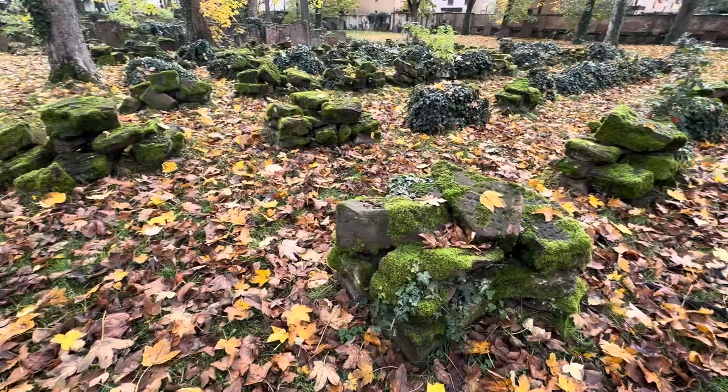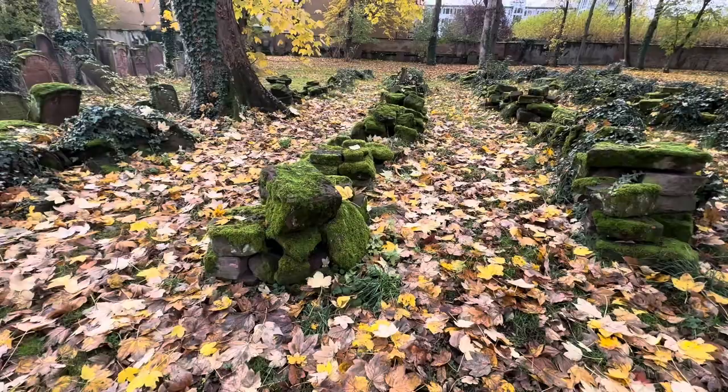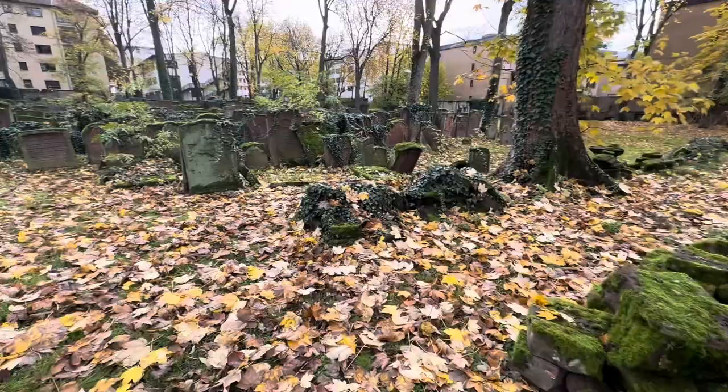These are all gravestones. They've all been documented and just piled up. They've tried to keep as many of the stones together that fit together, but most of these stones are so strewn around they can't figure out which stone goes with what, and so that's why they're in these piles like this together.